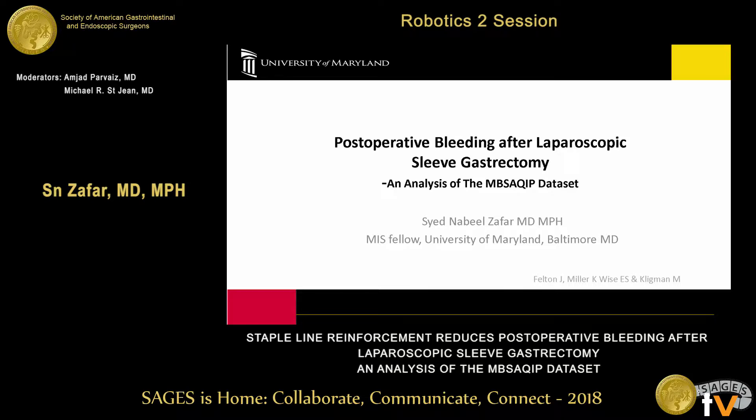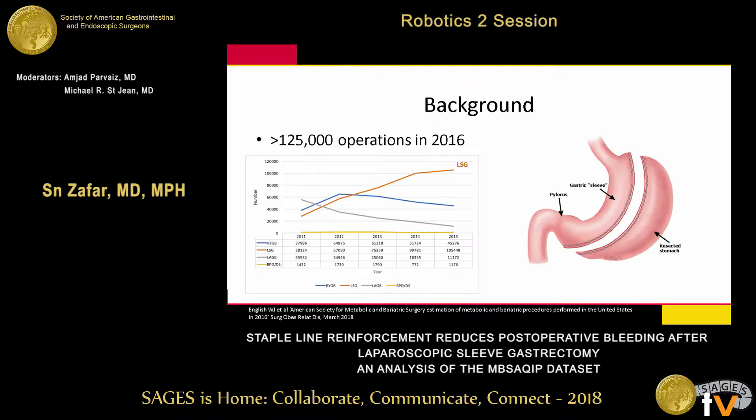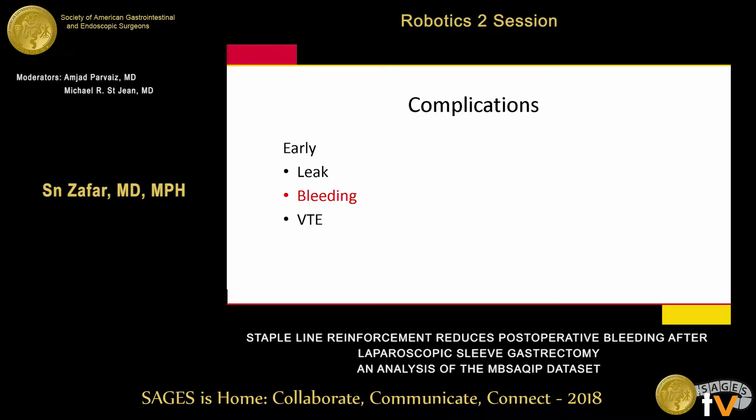Thank you for the privilege of the podium. I have nothing to disclose. Just a little background: sleeves have become the most common bariatric operation in recent past, with over 125,000 procedures performed annually. These are elective operations, however not benign, and some devastating complications do occur.